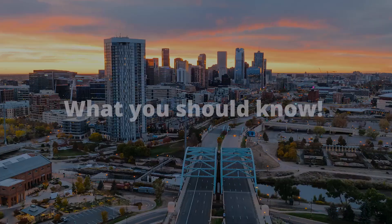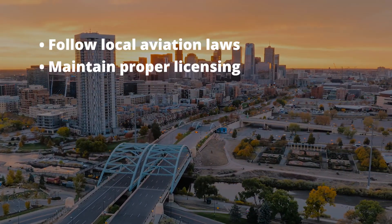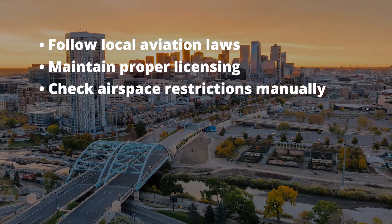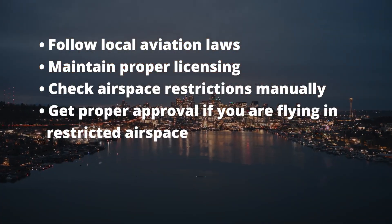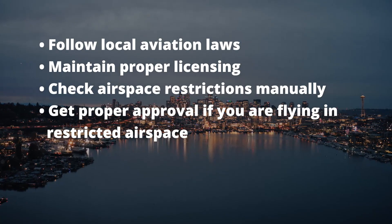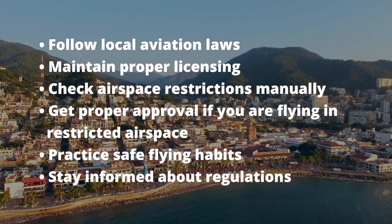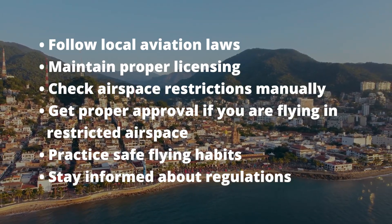So what should you know? Number one, be sure to follow aviation laws, rules, and FAA regulations. Maintain all your proper licensing, check airspace restrictions manually, and get proper approval if you're going to fly in restricted airspace — you can do that through any of the LAANC apps found at beforeyoufly.com. Always practice safe flying habits and err on the side of safety. It's your responsibility now to stay informed with all the regulations and comply, or there are massive consequences. If you're glad DJI got rid of geofencing or think they should bring it back, let me know in the comments. Please share this video to educate drone pilots of these changes — and until next time, take care and fly safe.